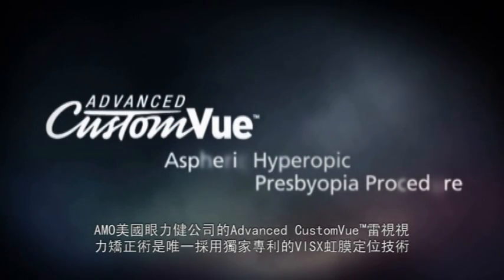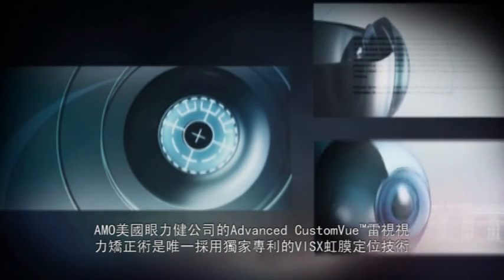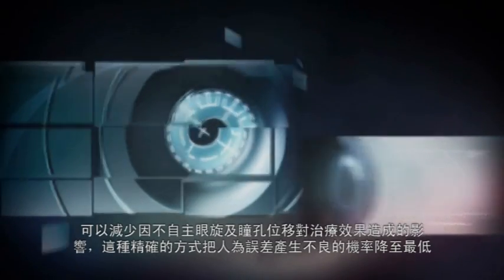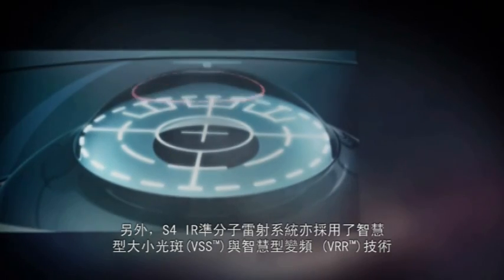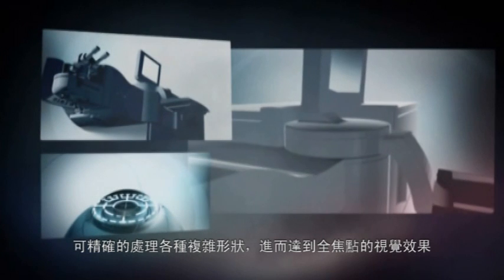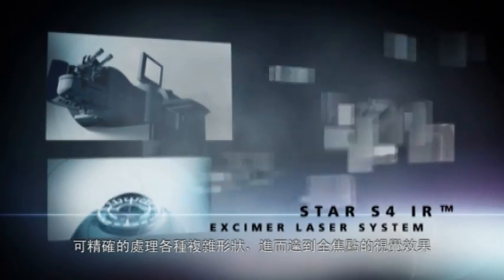Further, AMO's Advanced Custom View Hyperopic Presbyopia Procedure is unique in that it benefits from such Visex technology as iris registration, which reduces the impact of cyclotorsional movement, provides more precise ablation placement, and minimizes the chance of human error, as well as variable spot scanning and variable repetition rate technologies, which ensure the intricate shapes needed to achieve omni-focal vision are precisely ablated by the STAR-S4IR excimer laser system.